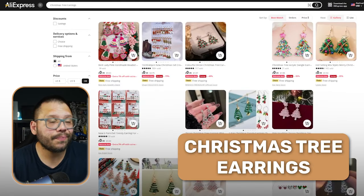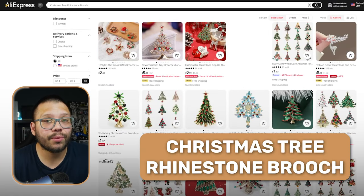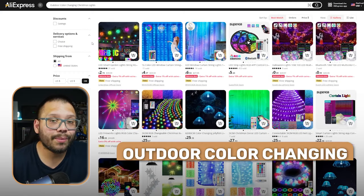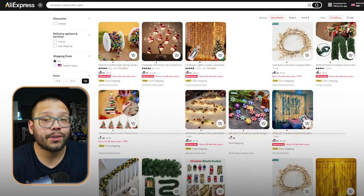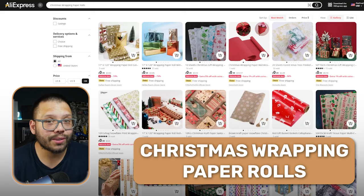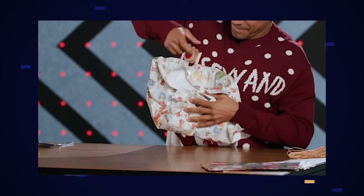Next up we have Christmas tree earrings and a Christmas tree rhinestone brush. One unique and modern twist to Christmas decorations is outdoor color changing Christmas lights — pretty cool because you can control the entire theme of those lights. You also have candy cane balloons for any Christmas parties, Christmas garlands with lights, and Christmas wrapping paper rolls, which people go through like crazy — especially people that don't know how to wrap their gifts.